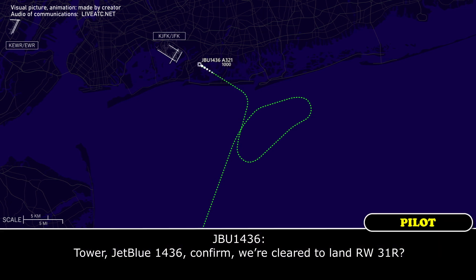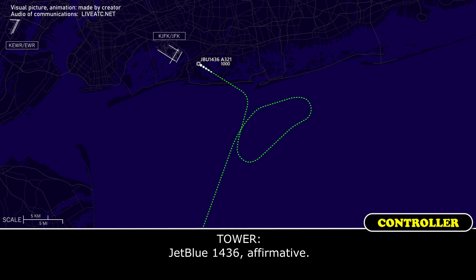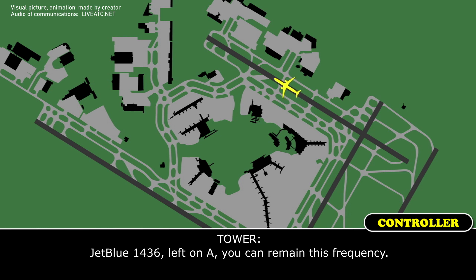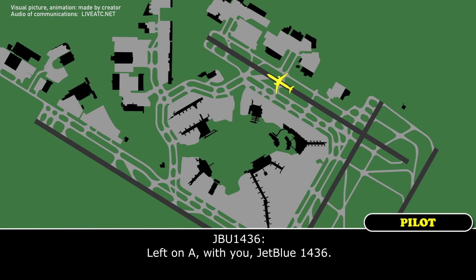Tower, JBLU 1436, winds clear to land 3-1-right. JBLU 1436, affirmative. Thank you. JBLU 1436, left on Alpha, you can remain this frequency. Left on Alpha with you, JBLU 1436.